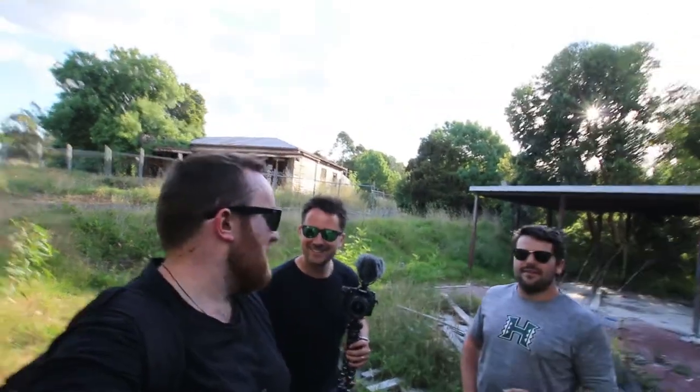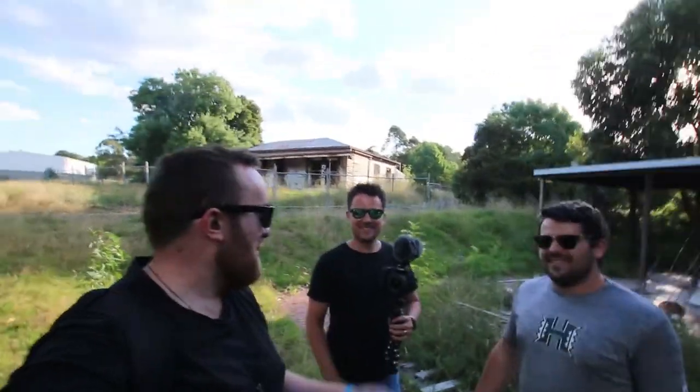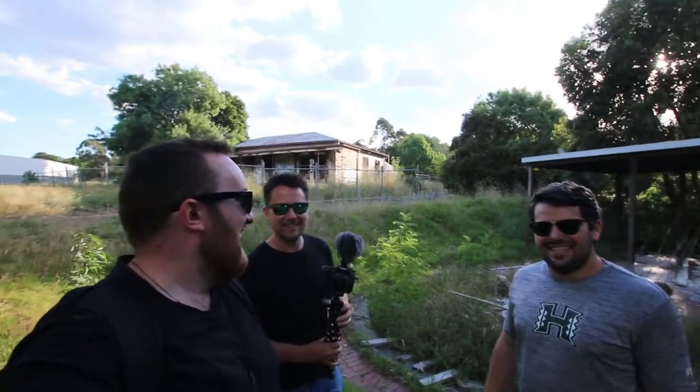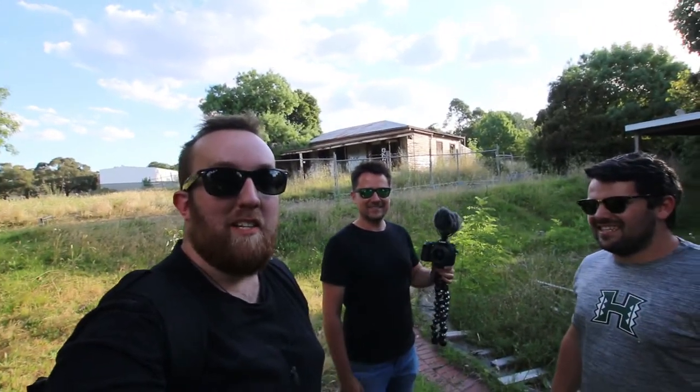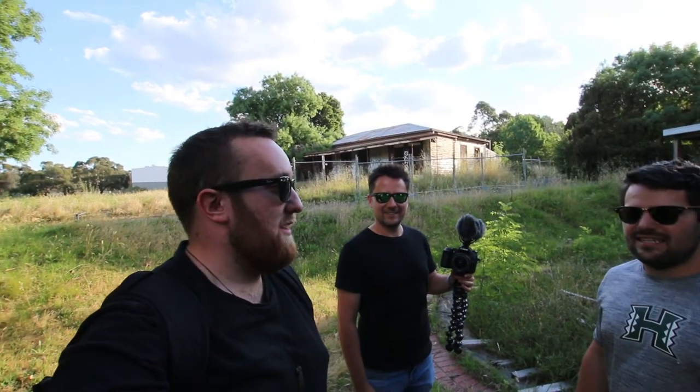All right, here we go with the man himself, Jay Boston. I'm a fan of Boston Vlogs. No, everyone says that. And of course you know Panda. We're here at this massive abandoned school, so let's get stuck into it, fellas.